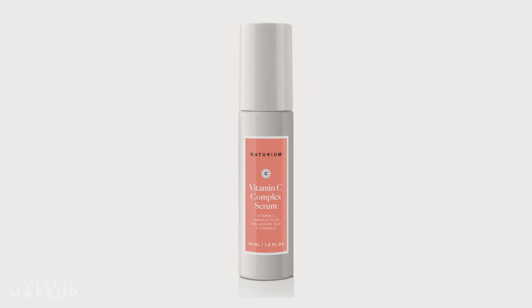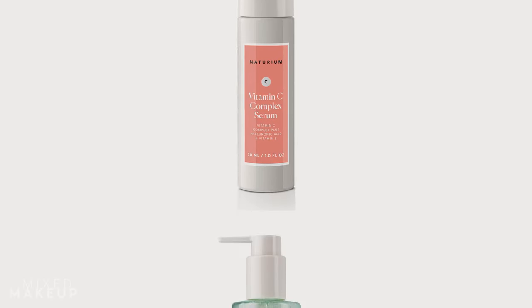For this cleanser, we took a lot of inspiration from two of our top selling products — our vitamin C complex serum and also our niacinamide cleansing gelée — and together we got this.